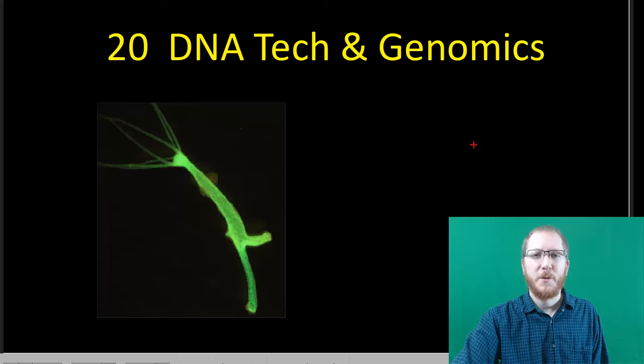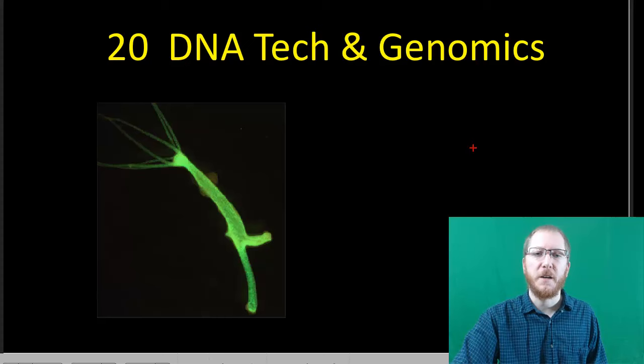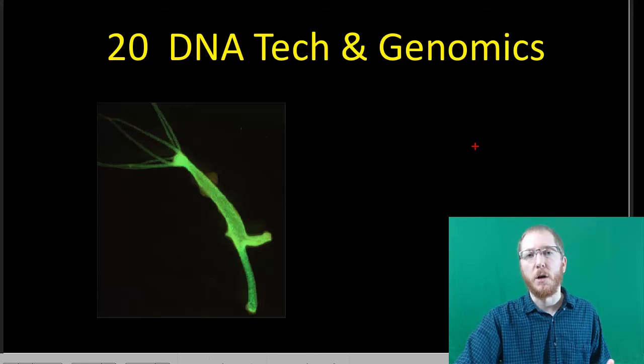Welcome to the Chapter 20 Podcast. During this first one, I'm going to focus on a lot of the DNA technology. You can see here we have a glowing hydra — a type of jellyfish typically found in fresh water. This one has a natural gene that makes it glow, and you'll see the significance of this.